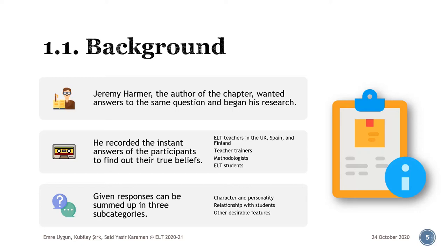The participants, as you can see on the right, comprised of English language teachers in the UK, Spain and Finland, as well as some teacher trainers, methodologists and a variety of ELT students of different backgrounds and levels. Based on their given responses, I've deemed it easier to present the overall features of a good teacher by dividing them into three subcategories: character and personality, relationship with students, and other desirable features.